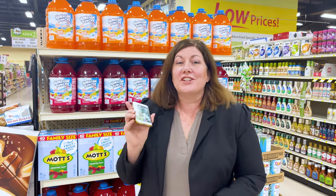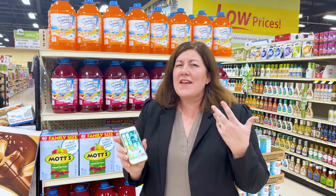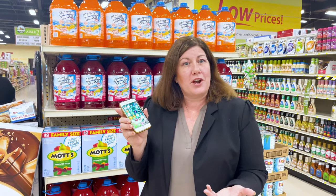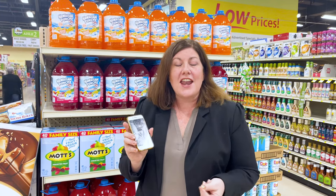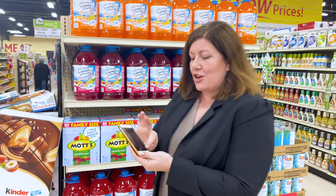Exciting things are happening here at County Market with the digital coupon app. We've had the myCountyMarket app that you can put on any smartphone for quite a long time, but right now, here in the spring, we are adding some new features to that. And here's one of the things that I would like to show you.